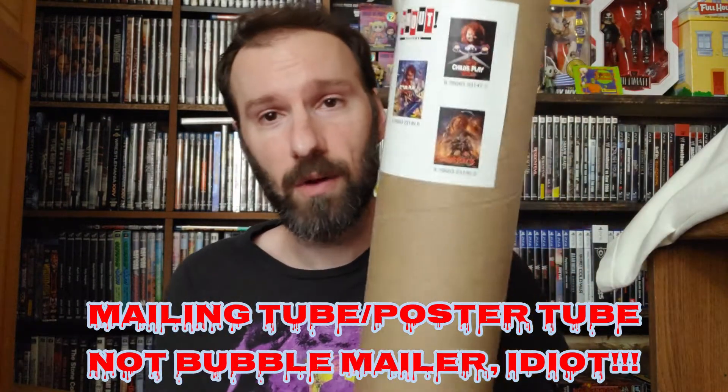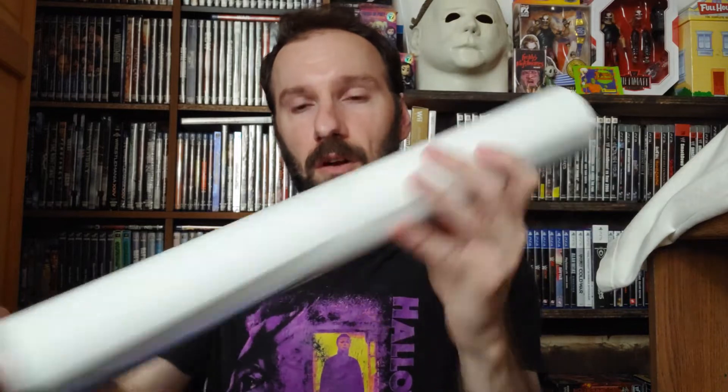I opened up the box — this is what you first see. Scream Factory gift wrap of some sort, and of course you got the big bubble mailer for the posters. Five posters total. You got Child's Play 2 and then the alternate art cover for 3, then the alternate art cover for 2, and then Child's Play 3 the regular poster, and Child's Play 1 the regular theatrical poster. All of them are just basically all together.